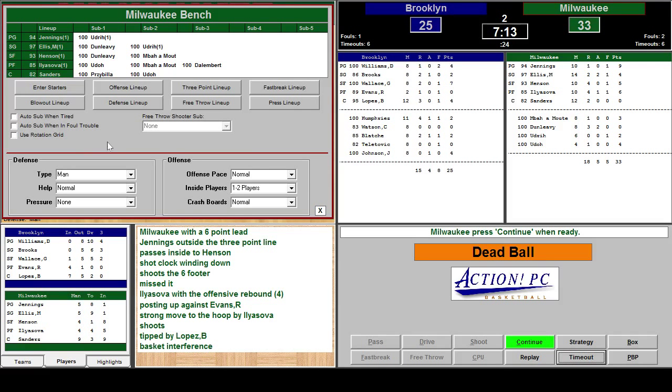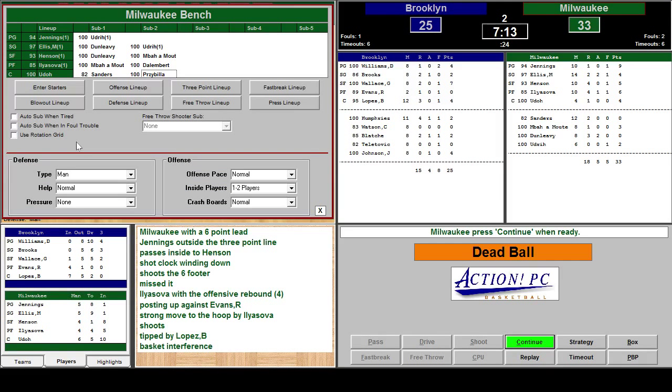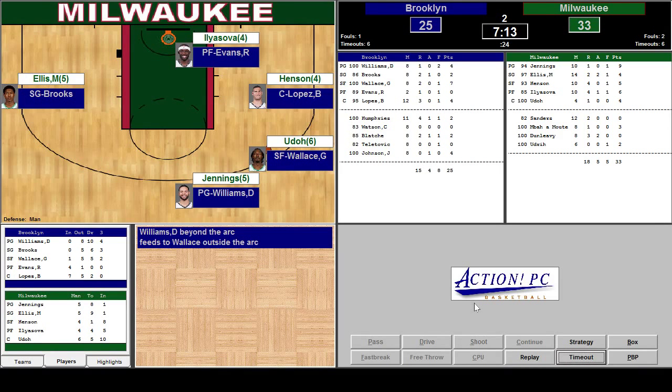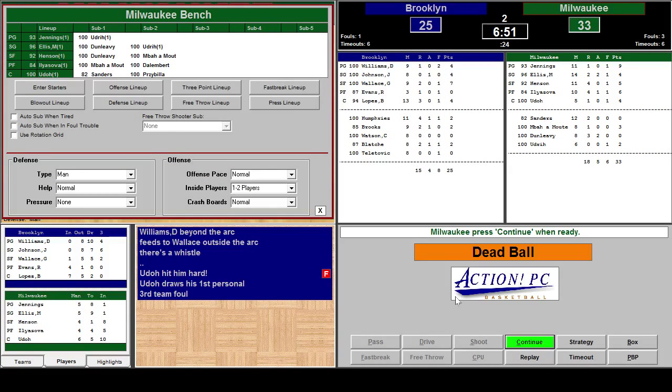We've got a dead ball. Ilyazov is getting a little tired. We'll put LPU Dahl in. I think we can leave Ilyazov in a little longer. Darrell Williams beyond the arc — he's someone I don't want to guard too tight because he could drive the lane. We'll go normal. Udaw — hit some hard. Third team foul for Milwaukee. 24 seconds on the shot clock.